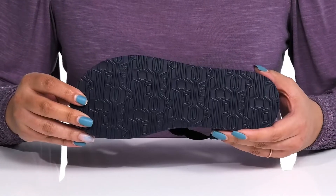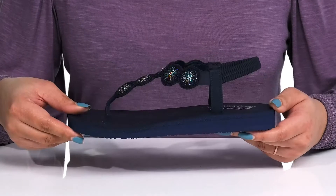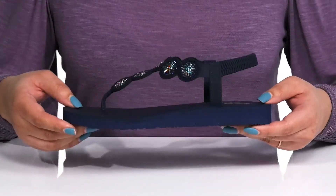It's all on top of a durable synthetic outsole that is textured to give you the best grip. Wear these with your favorite pair of skinny jeans.